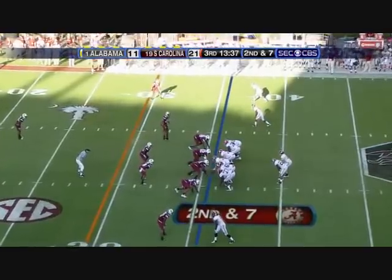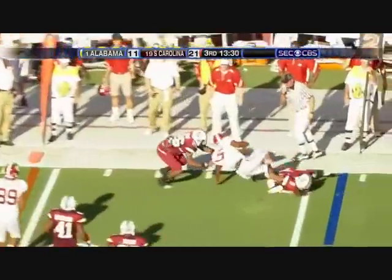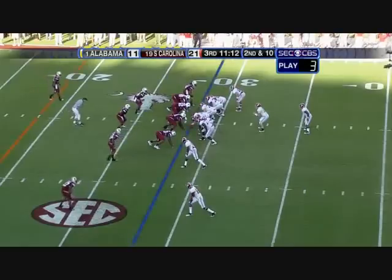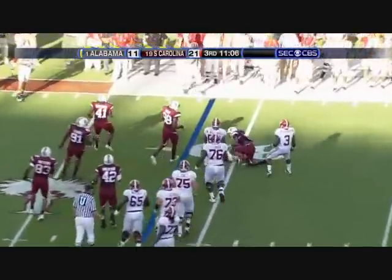Now it's turned around. Second down — two rides to the right, one to the left. Here's McElroy, he goes right side. He was going there all the way. Darius Hanks makes the grab. South Carolina brings five — play fake to Richardson. McElroy caught from behind.